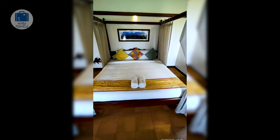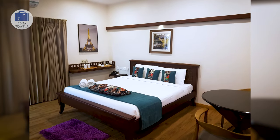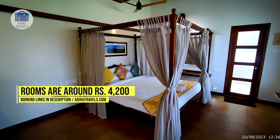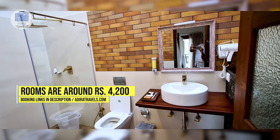In regards to their rooms, they have a number of room types. We suggest getting their jacuzzi suite if you are here for your honeymoon. We got their standard room for around 4,200 rupees per night. Use the links in the description to get the best price for your booking.